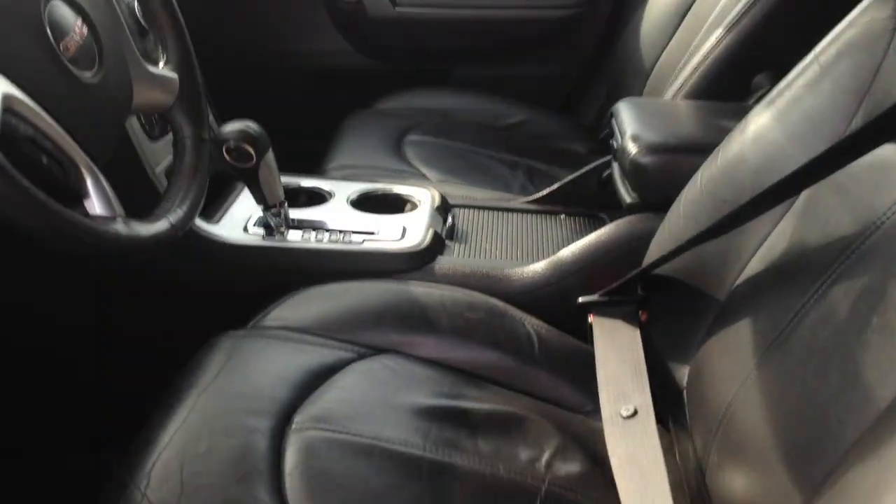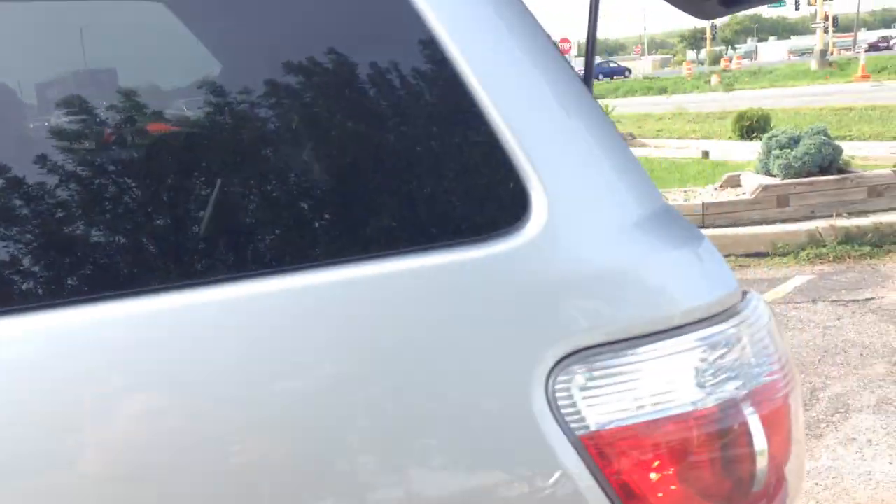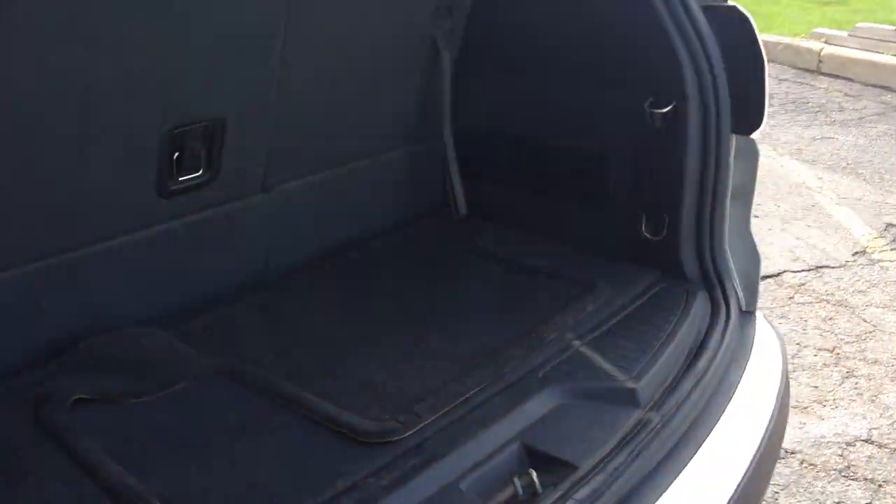Take a look at the bucket seats in the front — they're heated. Very clean upholstery. Bose audio. This vehicle has a power liftgate button inside. The second row is a bench and the third row also makes this an 8-passenger. This is a power liftgate — beautiful condition.